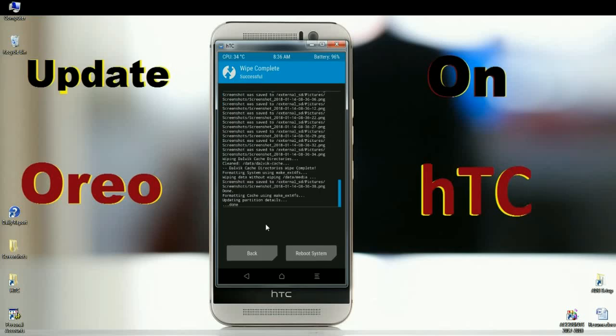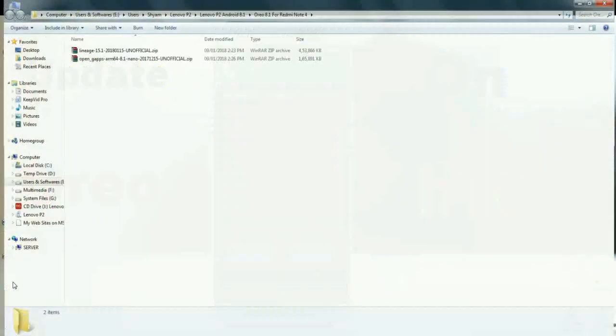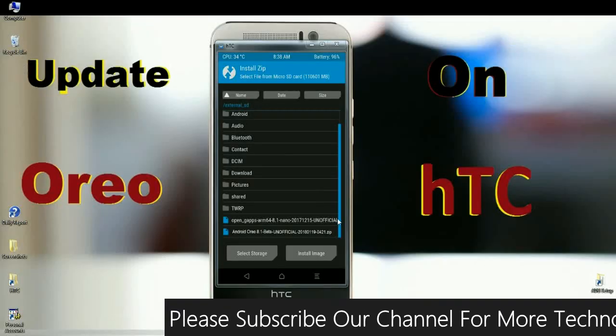After the data has been wiped, go to install the ROM. Press the back button and when the home screen appears, click on install. Select the Oreo ROM which is provided in the description below — the official GApps and the latest ROM are available for download.